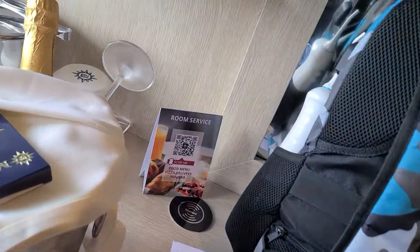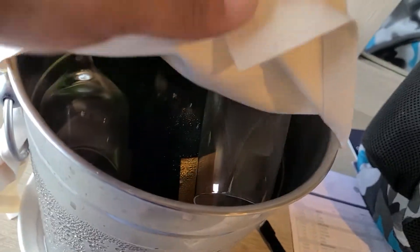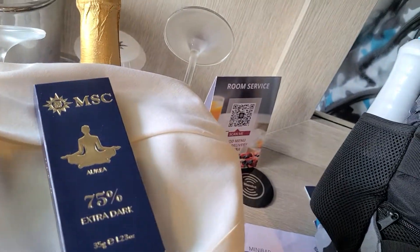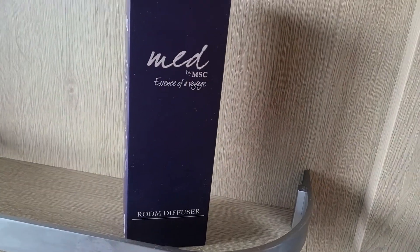Phone. We have a little — looks like we have some bubbly. We have some bubbly and some dark chocolate. I'll give that to my son, because I don't like dark chocolate, but he does. That's our room service. A room diffuser — that's a nice touch.